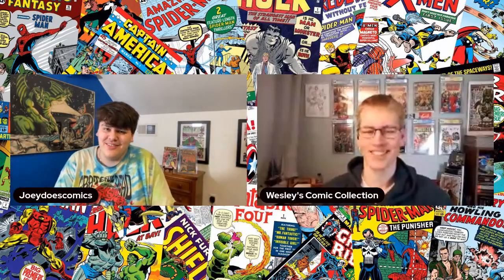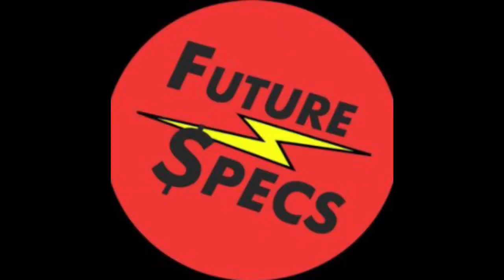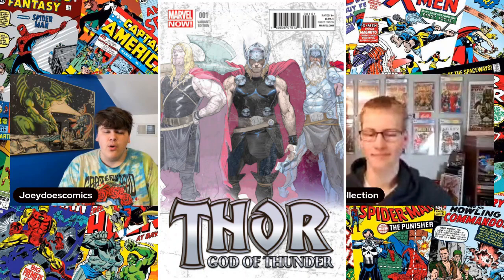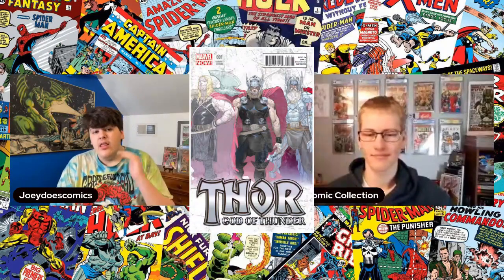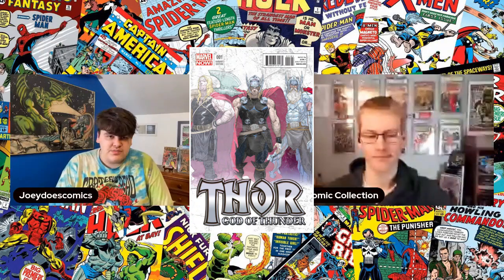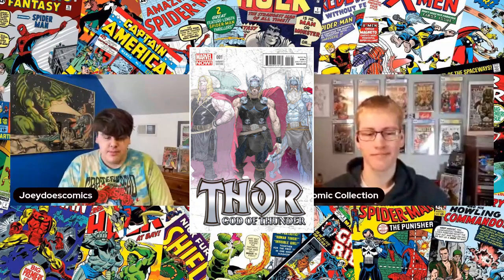My pick is Thor: God of Thunder number one — specifically the 1:25 Ribic variant. This is the first appearance of Old King Thor. Let's pull that up. I love this cover — awesome cover. It depicts Old King Thor, the older version of Thor, and Young Thor.